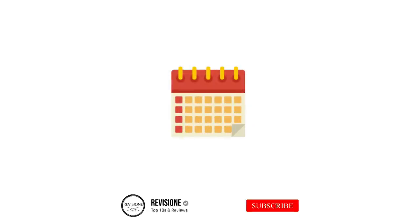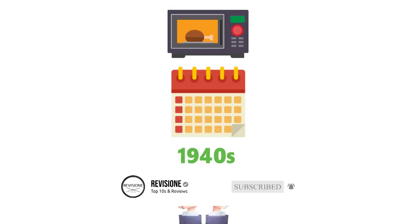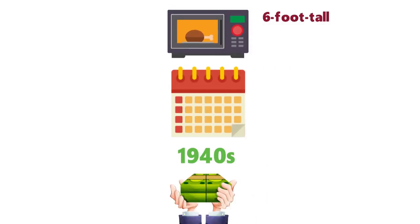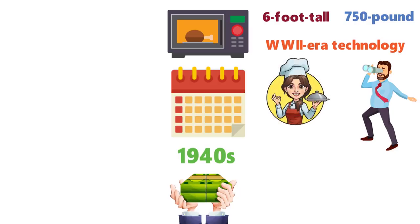Since their inception in the 1940s, microwave ovens have come a long way from the absurdly expensive 6-foot tall, 750-pound behemoths of the World War II-era technology they once were. When hunting for a microwave, consider what you'll be using it for, where it will live, and then decide on how many functions you'll need.